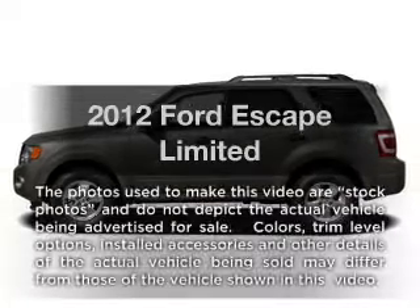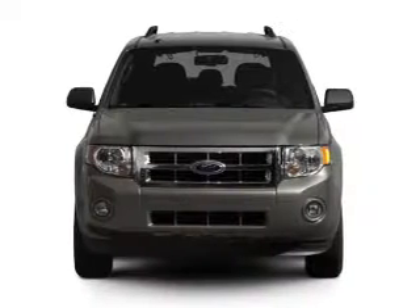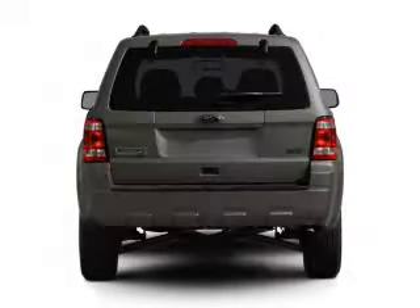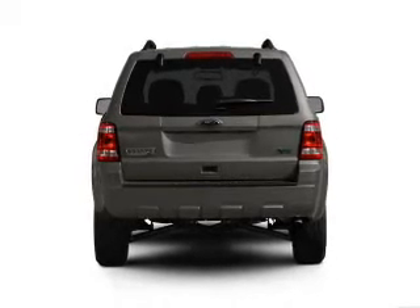Introducing the 2012 Ford Escape — everything you need under one roof with this great vehicle. With an efficient four-cylinder engine connected to a smooth-shifting six-speed automatic transmission, the anti-lock braking system will keep you safe on the road.